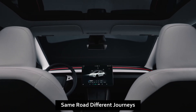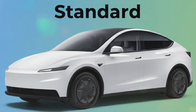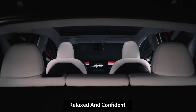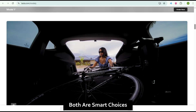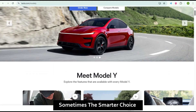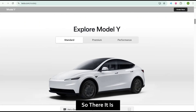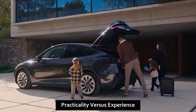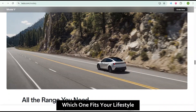The Standard proves Tesla can still deliver value; the Premium proves they can still deliver luxury. Picture this: two cars, same road, different journeys. The Standard takes the direct route — efficient, no-nonsense, practical. The Premium glides along the scenic path — refined, relaxed, and confident. Both reach the same destination, both are electric, both are smart choices. But only you know which story fits your life — sometimes the smarter choice isn't the flashiest, it's the one that matches your world.